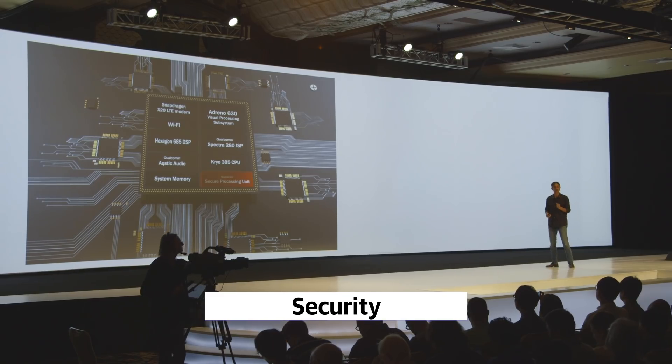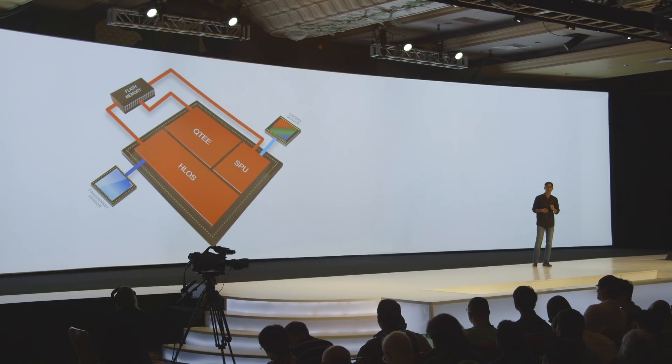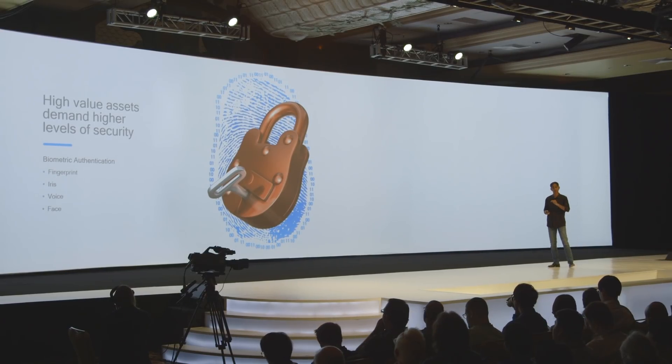Qualcomm added a so-called secure processing unit to the Snapdragon 845, which has its own processor, memory, and power island to defend against attacks. Qualcomm called this a vault, and it's basically a silo that protects your biometric information — that's stuff like your fingerprint, your iris, or your face authentication data.